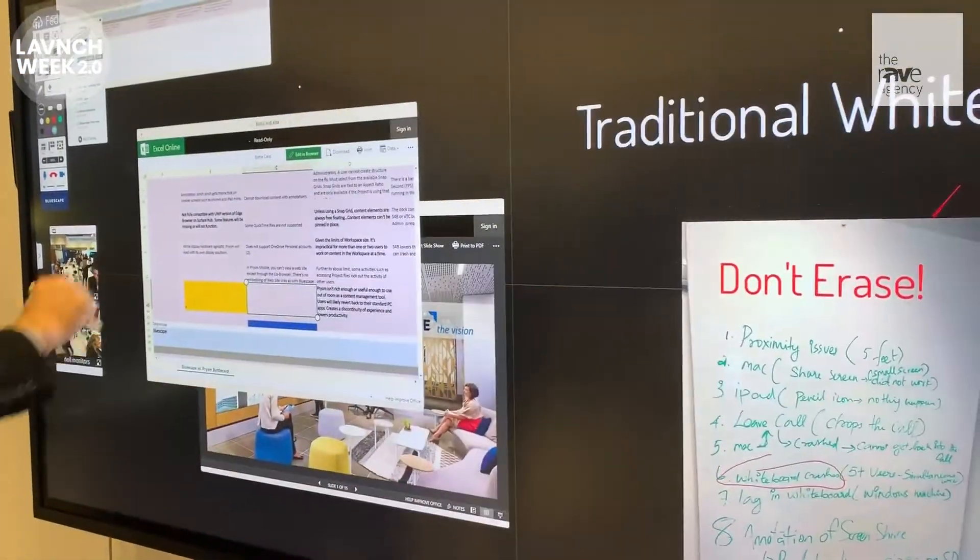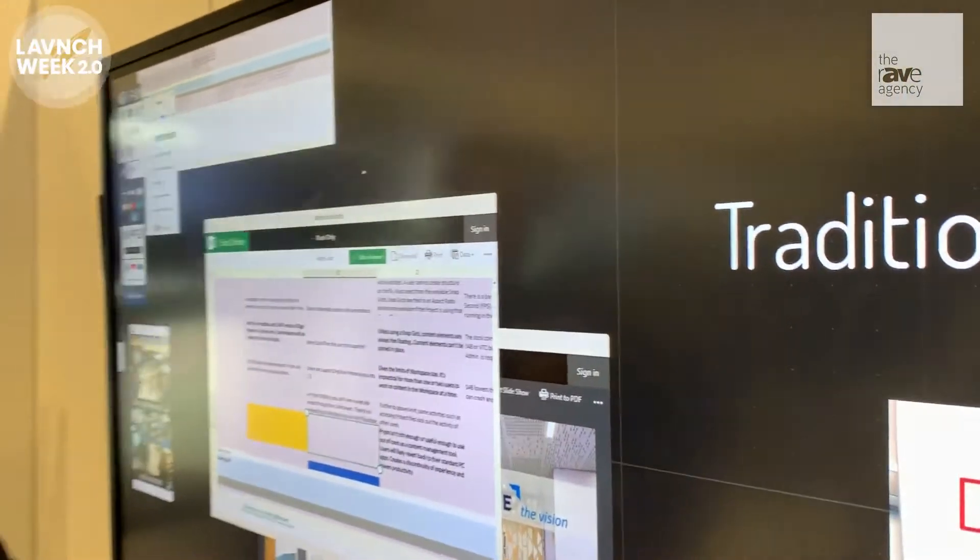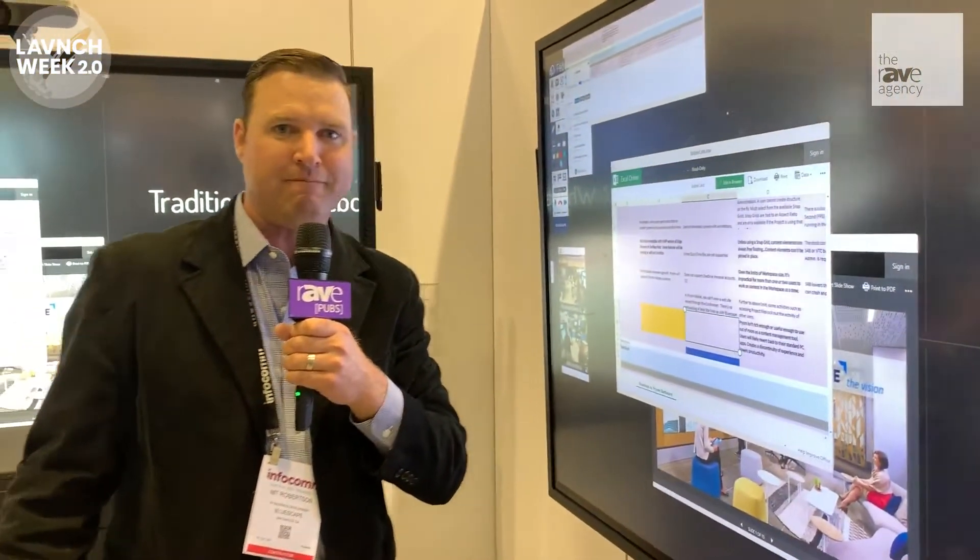So that's essentially what we offer and we're excited about our partnership with Dell here at Infocom 2019. You can find more information at bluescape.com.